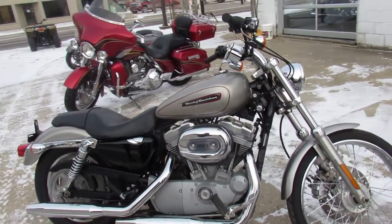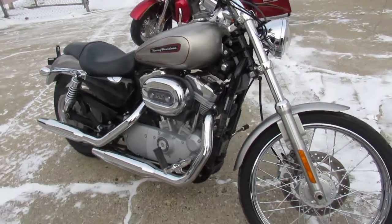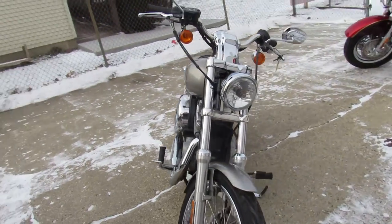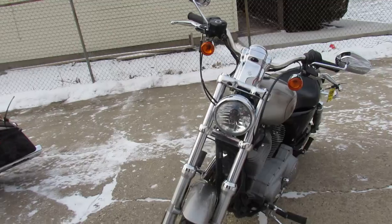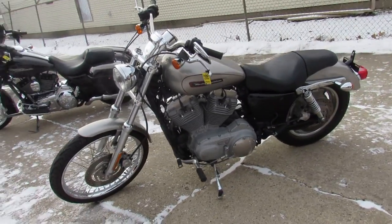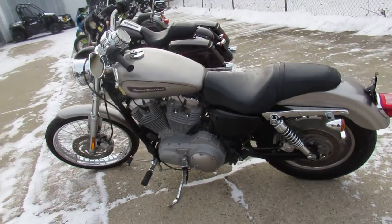ApprovalPowerSports.com here doing some videos on the used Sportsters — over 30 used Sportsters to choose from. This one here is a 2009 883 for sale in liquid silver. It's got some chrome-laced wheels, all stock, no modifications — just one sharp-looking sporty.